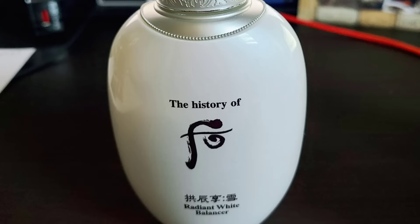Step one: the Radiant White Balancer. This product comes in a heavy ornate glass bottle. It has a milky white color and liquid texture with a noticeable herbal scent. I love the scent very much.